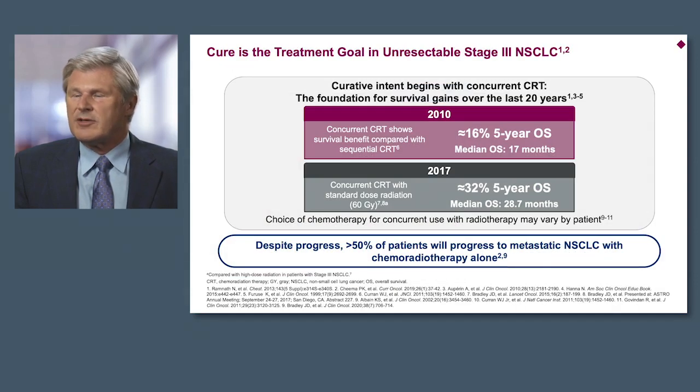Treatment in this setting in unresectable stage 3 non-small cell lung cancer is delivered with curative intent. Curative intent really begins with concurrent chemoradiotherapy. Over the past decade or so, chemoradiotherapy has improved outcomes — in 2010, approximately 16% five-year survival with a median overall survival of 17 months. By 2017, we see a 32% five-year overall survival with a median overall survival of 28.7 months. Despite this progress, greater than 50% of patients will progress to stage 4 metastatic non-small cell with chemoradiotherapy alone.